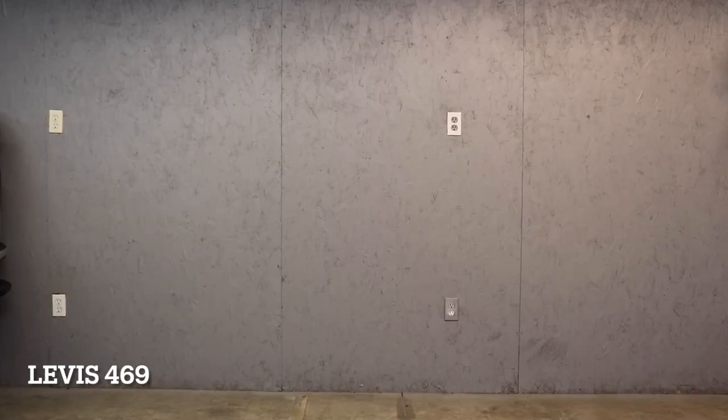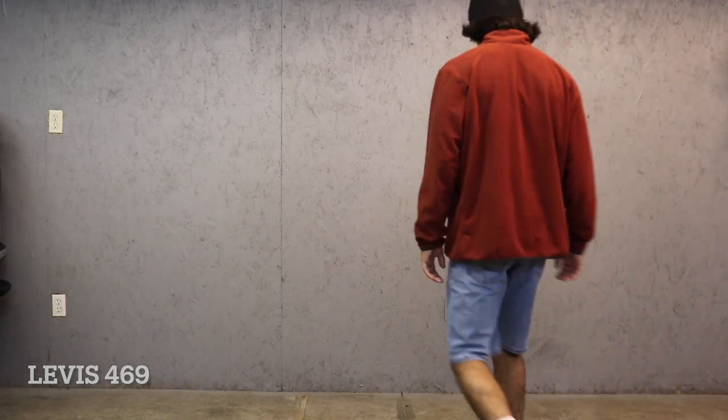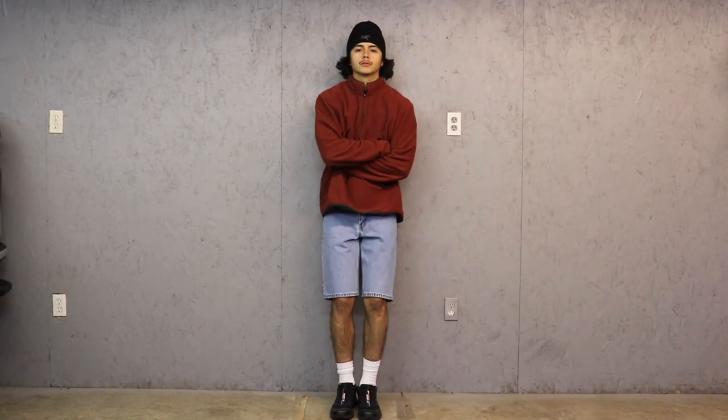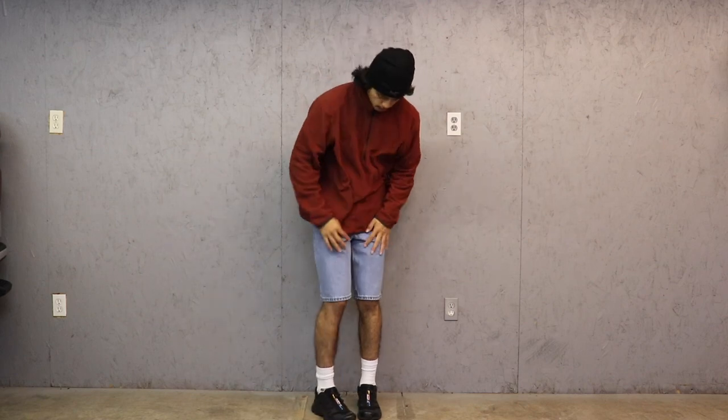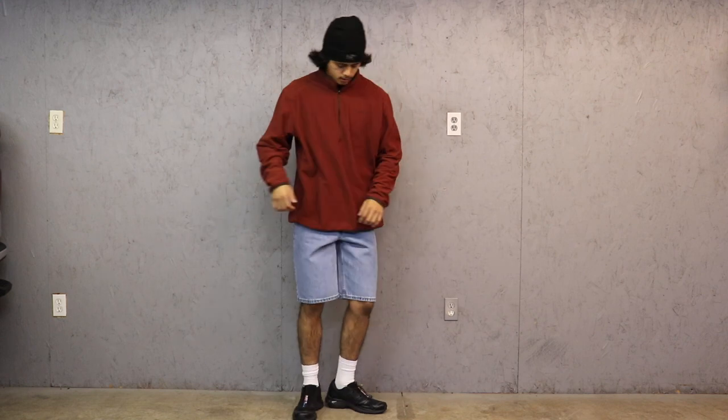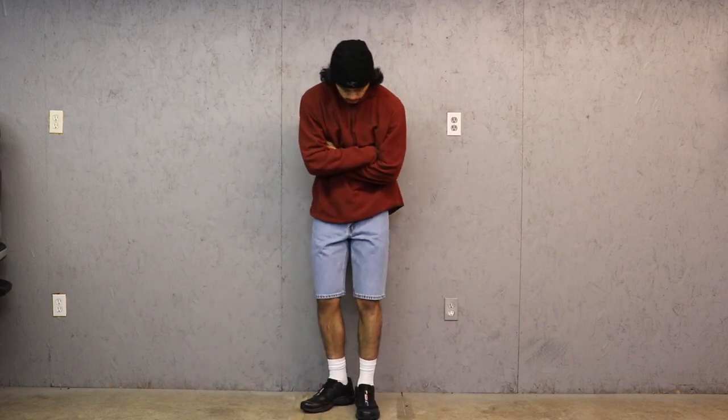Moving on to the next outfit for the Levi's 469 denim shorts, I have an Arc'teryx beanie on top, a vintage Eddie Bauer fleece, my Levi denim shorts, some Stance socks, and the Salomon XT-6s. I love the way that this looks.